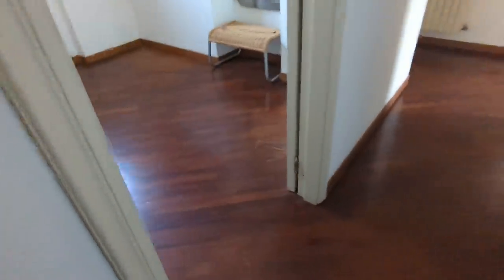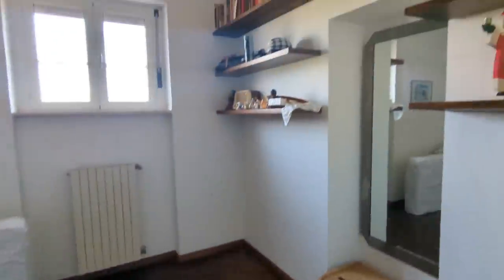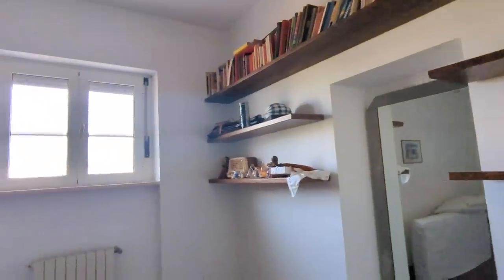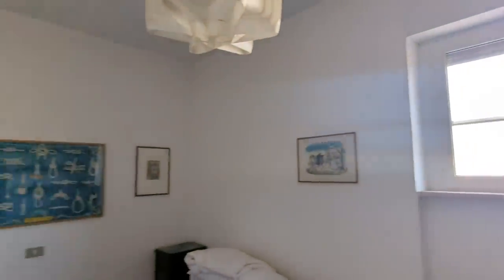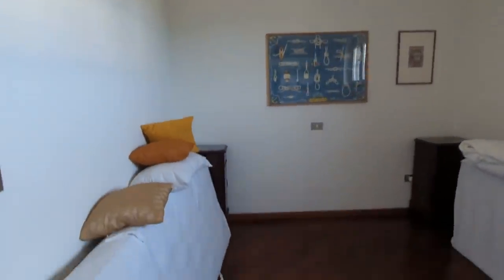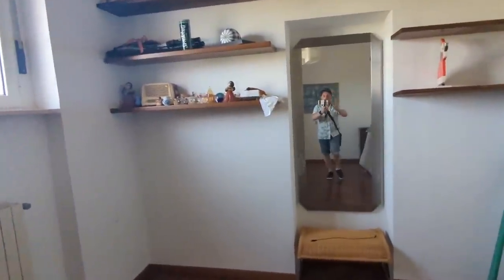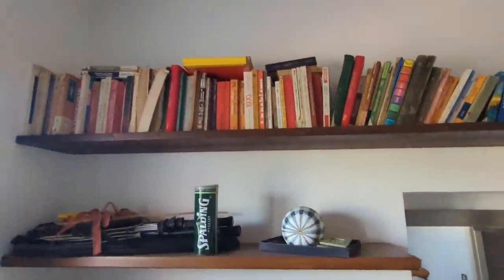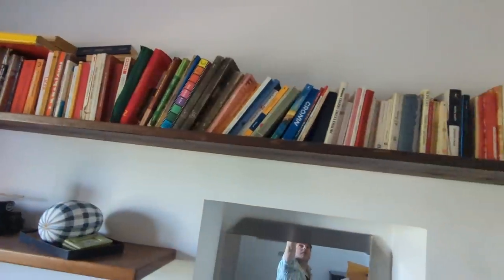Down this hallway we have the other bedrooms. First one here - look at the floor, it's gorgeous. There are bookshelves, a nice window. This is a smaller room but it has a beautiful feel about it. I like to see what books people read - maybe that's the writer in me. It really interests me, I'll have a close look.